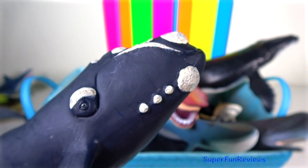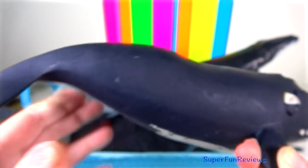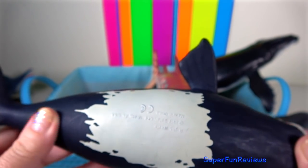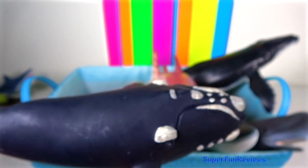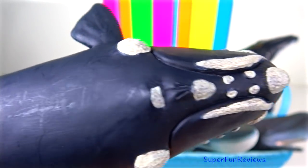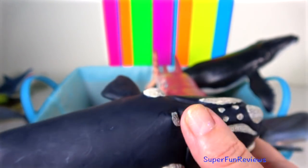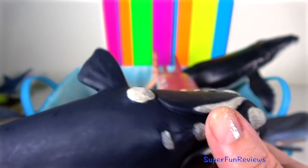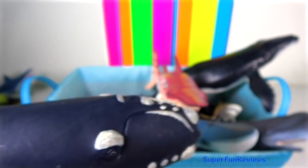Right Whale: the most distinguishing feature of a right whale is the rough patches of skin on its head, which appear white due to parasitism by whale lice. It has a broad back without a dorsal fin, occasionally with white belly patches. It has a long arching rostrum or upper jaw that begins above the eye.